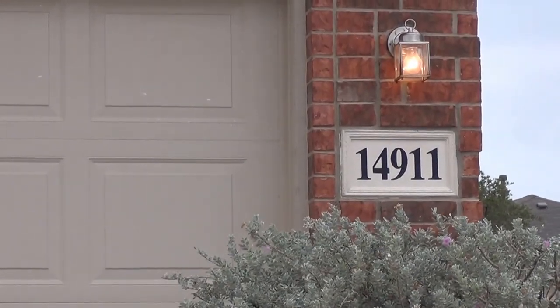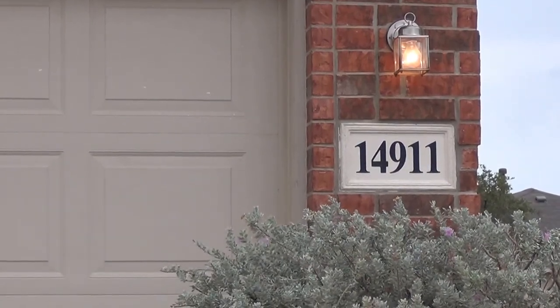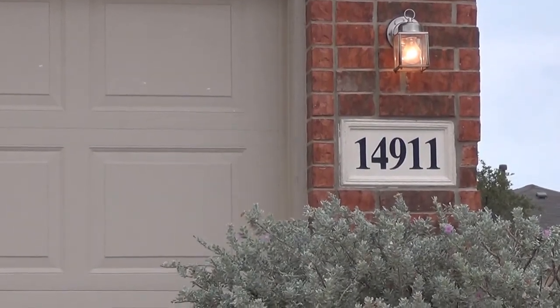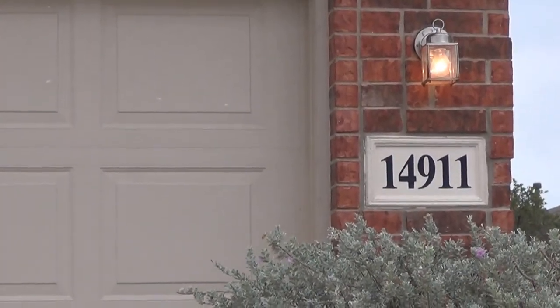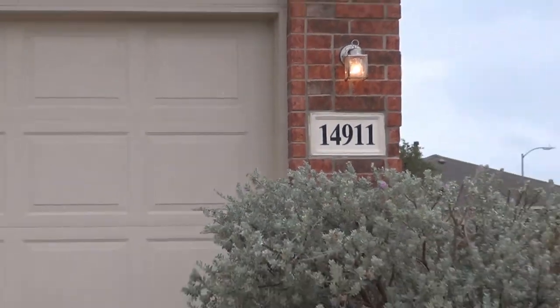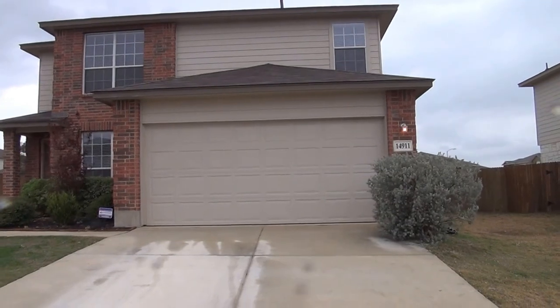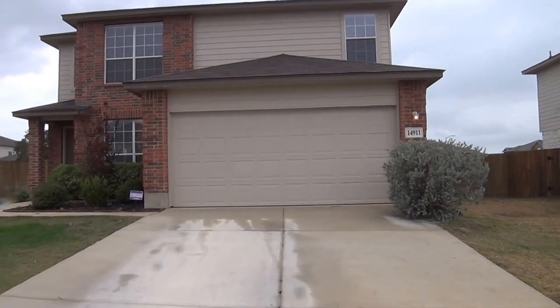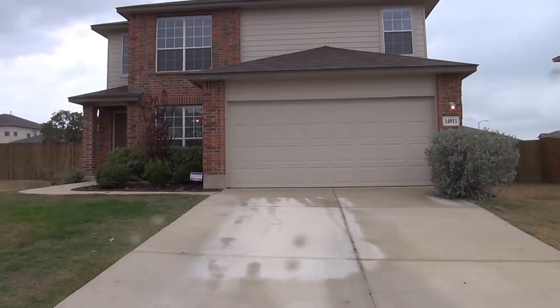Thank you for tuning in. This is Patrick with Liberty Property Management, phone number 210-636-5514. You are viewing 1491 Loudy Fox, approximately 1900 square foot, three bedroom, two and a half bath with a game room home located in the far northwest area of San Antonio in beautiful Redbird Ranch.